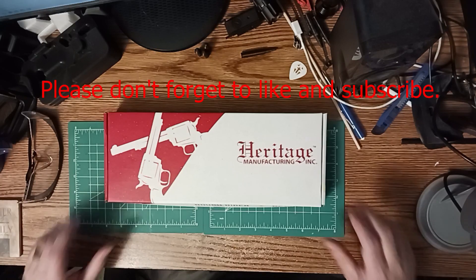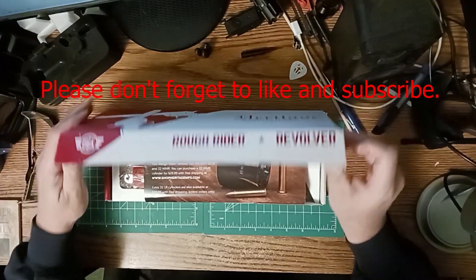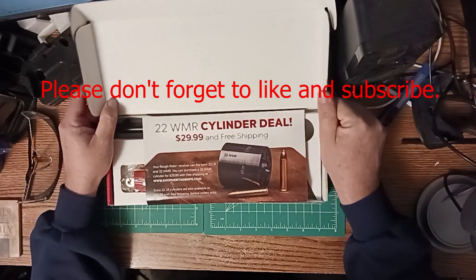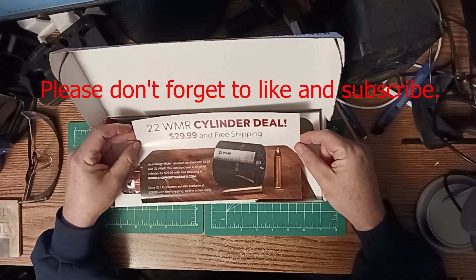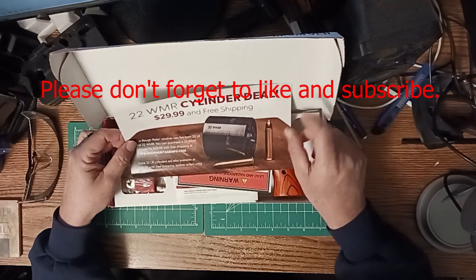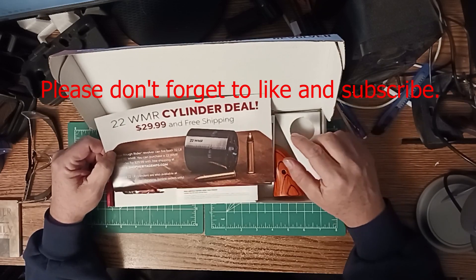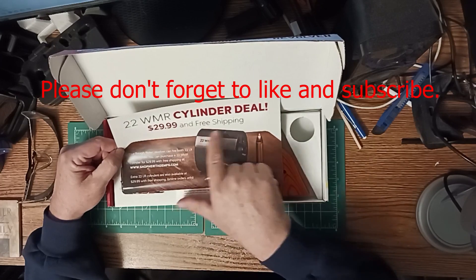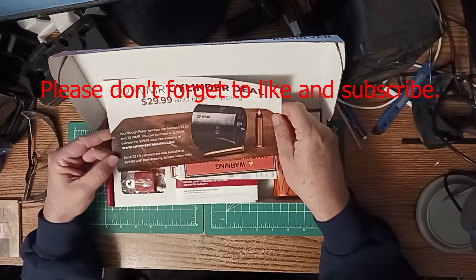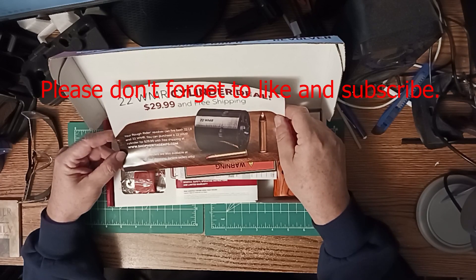Got me a new toy — finally just went ahead and bought it. It does not come with the .22 Magnum cylinder, but you can buy it for $30. Shipping's free according to this — go on the website and order it and they'll ship it with free shipping.